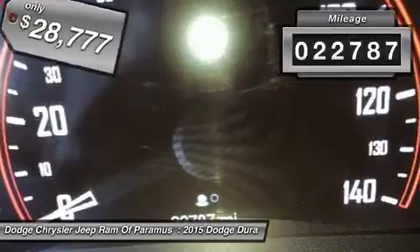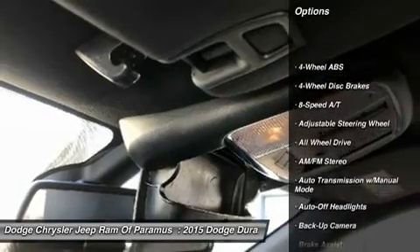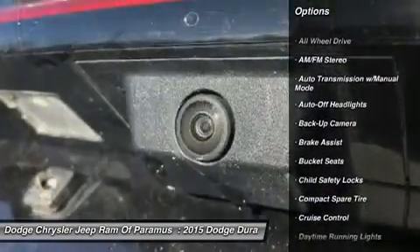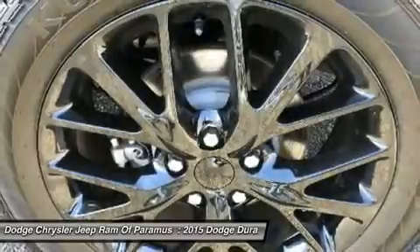This vehicle has less than 25,000 miles. Here are some of this vehicle's great options: all-wheel drive, keyless entry, navigation system, backup camera, power passenger seat, leather-wrapped steering wheel, power steering, driver lumbar, driver airbag, and adjustable steering wheel.